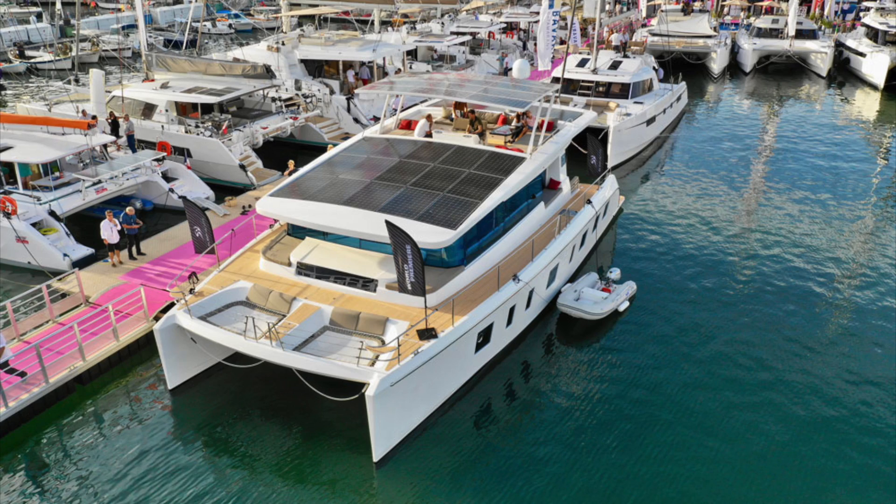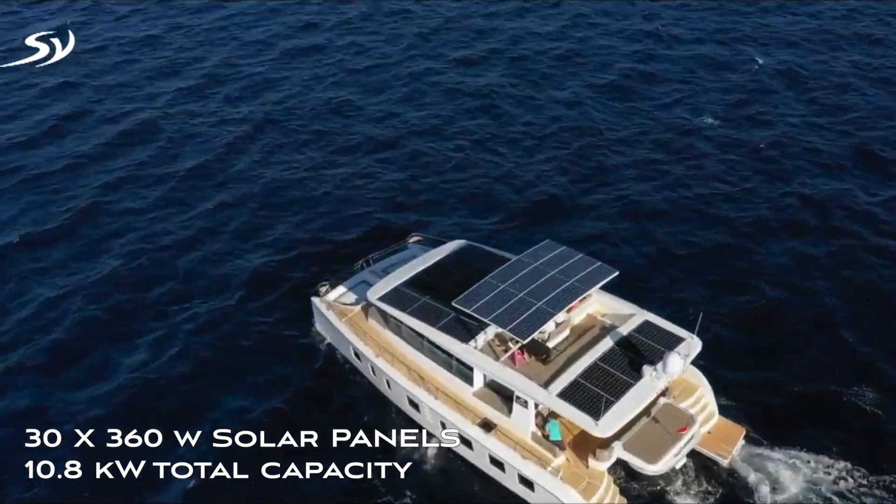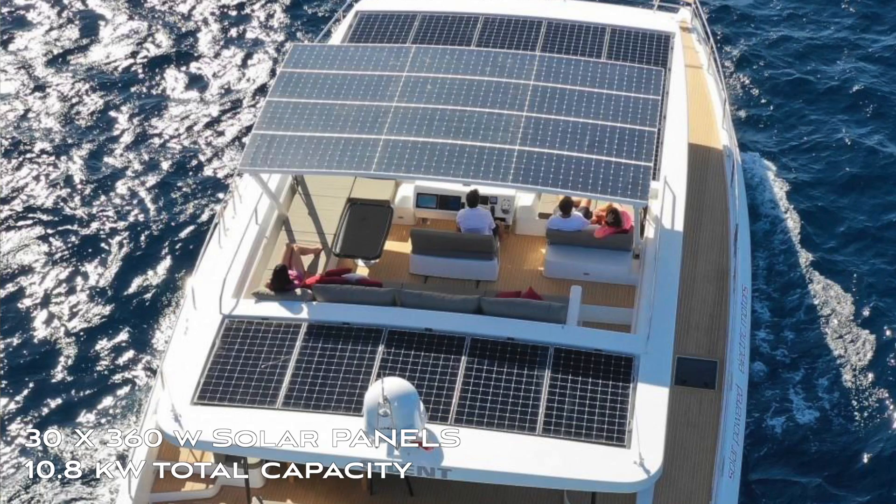This is the Silent Yachts 55 — this is number six, and we just delivered it in the U.S., the first one here. The solar roof is designed from the ground up as a solar boat. We have a solar roof with 30 SunPower solar panels on top. They are 23% efficiency, 360 watts each, giving us a total of about 10 kilowatts of solar panel on the roof.